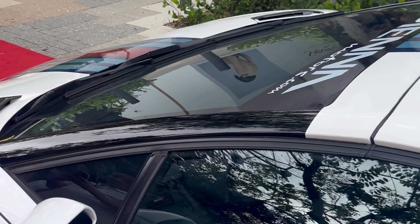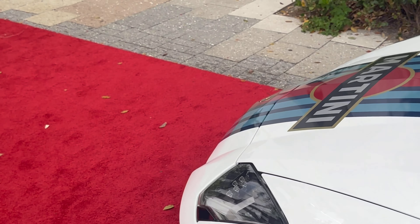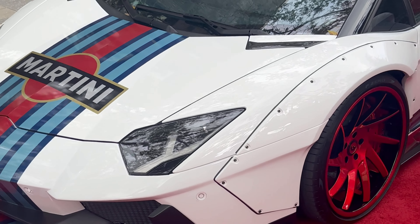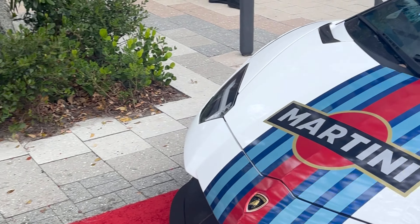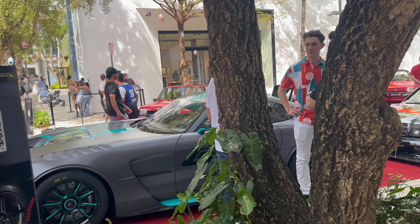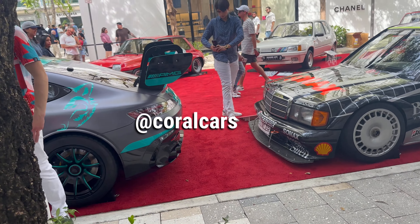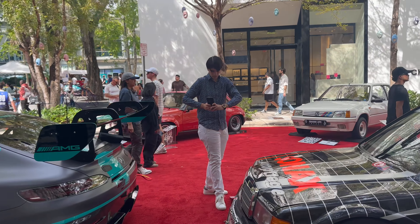I think there's a Mansory A12 over there — we gotta go. I don't think there's anything cooler than a wide-body Aventador. We have a Mansory A12 right here, but there's nothing that looks better than a wide-body Lamborghini Aventador specifically, because the car already looks like a spaceship and this just changes the entire look even more.